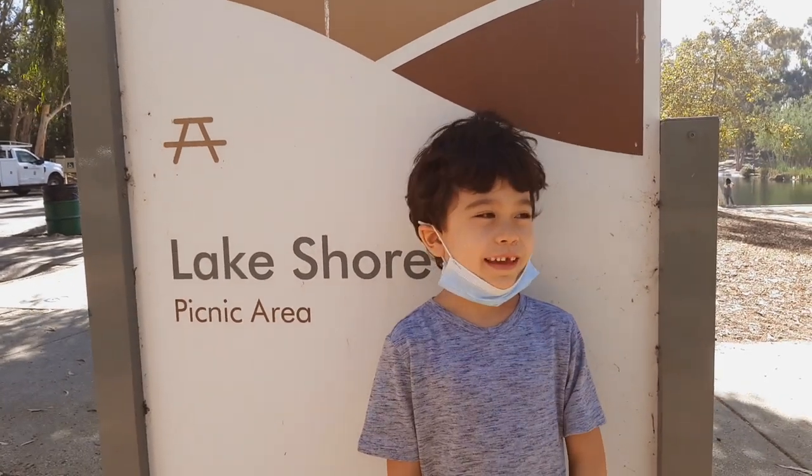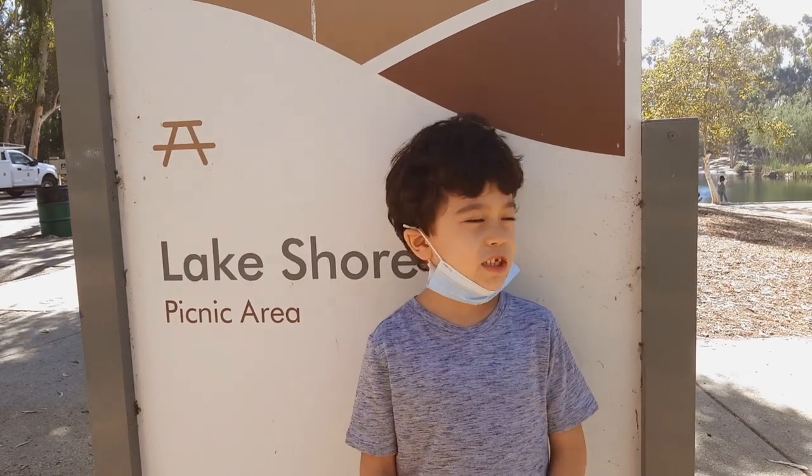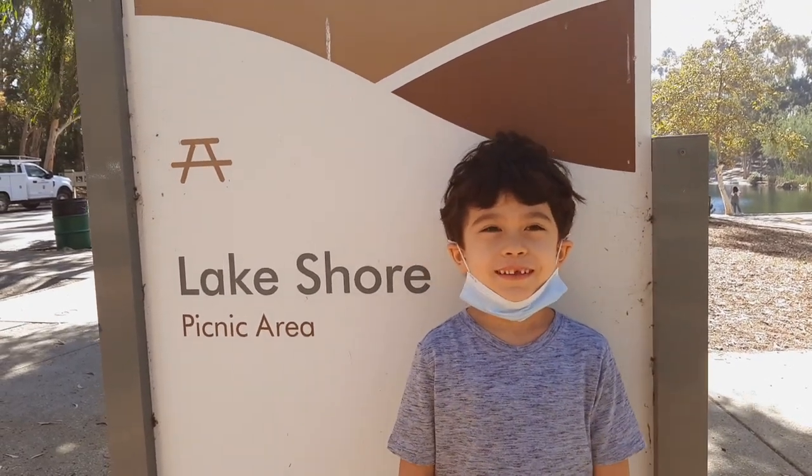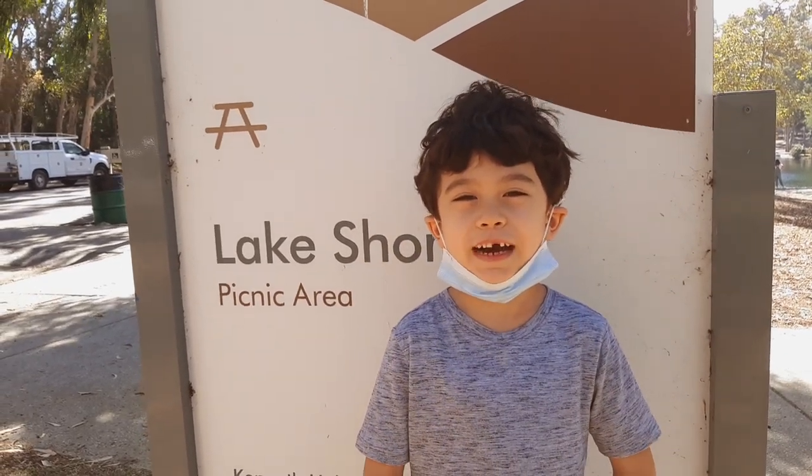Hey guys, so today we're at the Kenneth Hunt Park — not the one where we caught lizards, we're actually at the pond. It's a nice day to catch creatures, all the creatures are out, so let's go see what animals we can find.